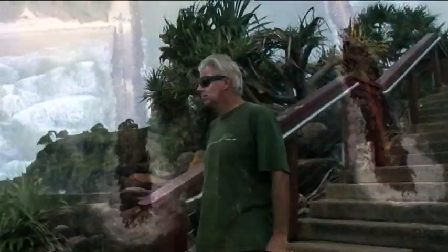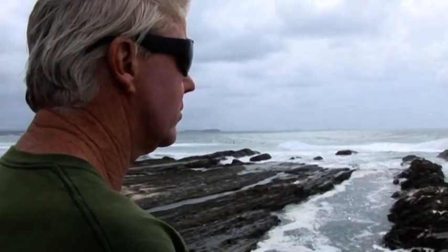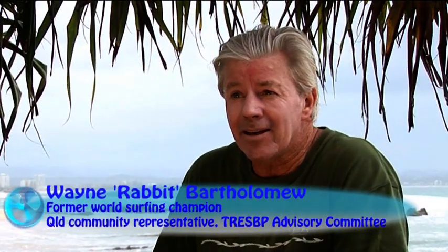Former world surfing champion Wayne 'Rabbit' Bartholomew says good surf breaks are important, so too is sand. We don't want to see diminishing surf amenity, we want to get all our surf breaks back, but we still need the sand. And the town needs the sand, so we have to find that balance moving forward.